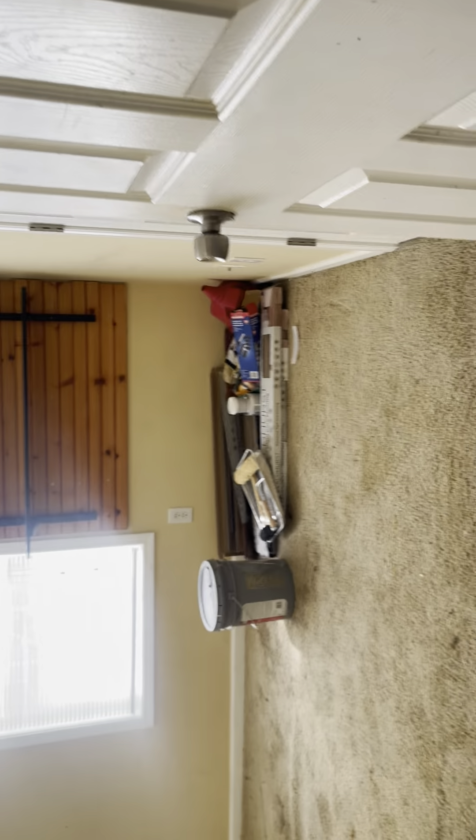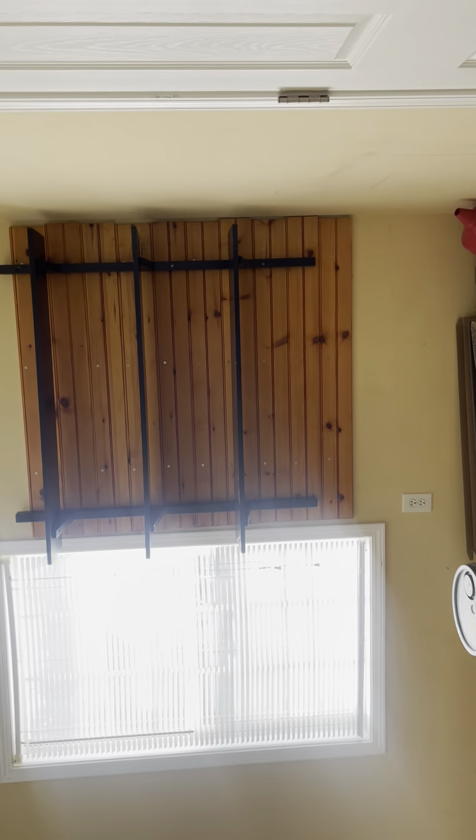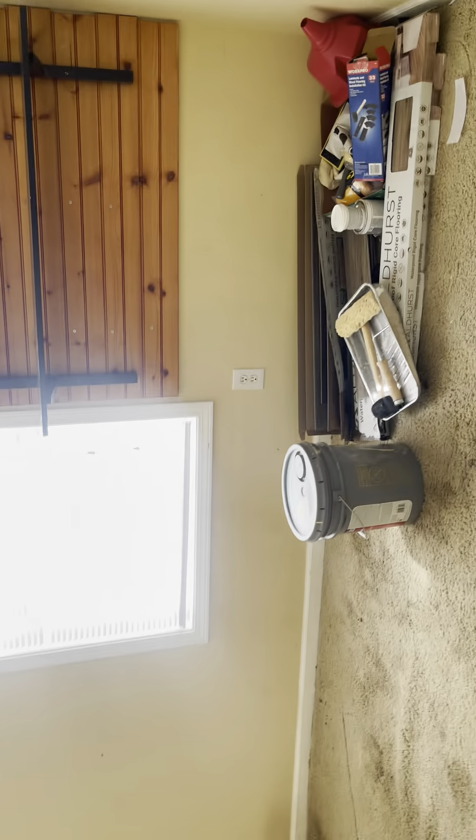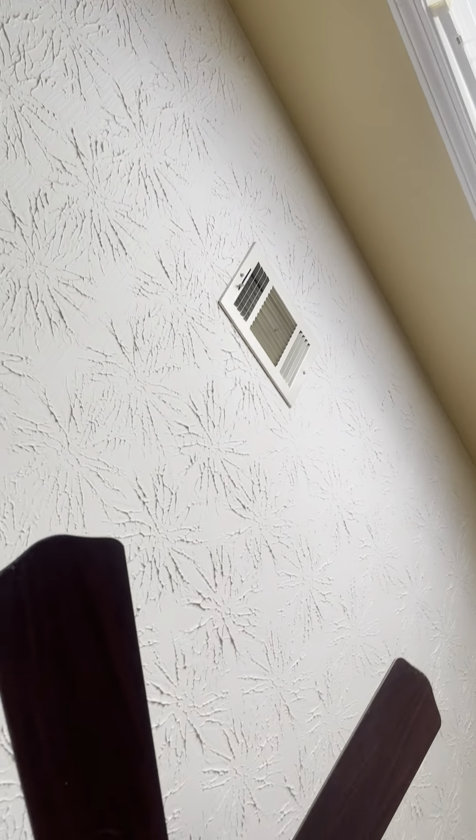Bedroom number two here. Carpet — this room definitely needs it replaced and will need to be removed. I think the tenant may have put the floors in, and they left some flooring here. Again, this room just needs carpet and paint.